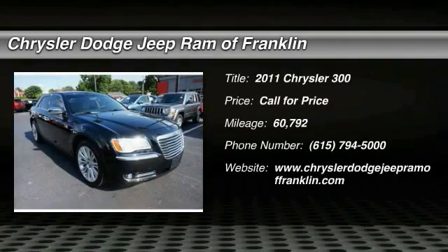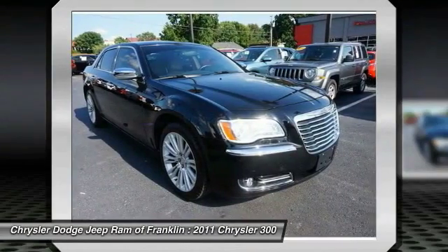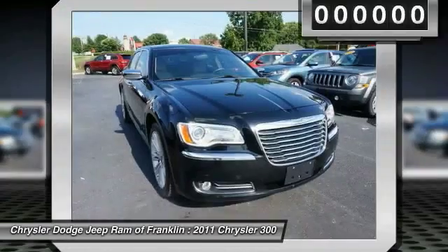The 2011 Chrysler 300 combines sport and luxury in one unique and powerful package. If you're looking for elegance and performance, the 300 delivers.